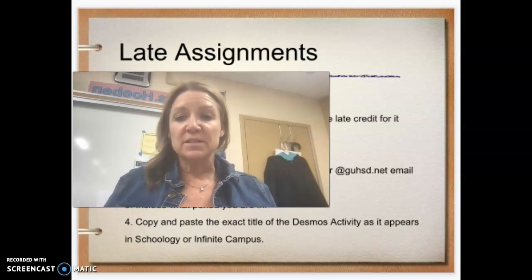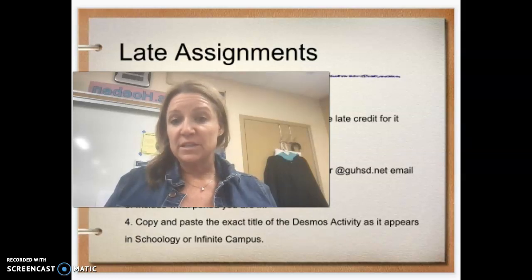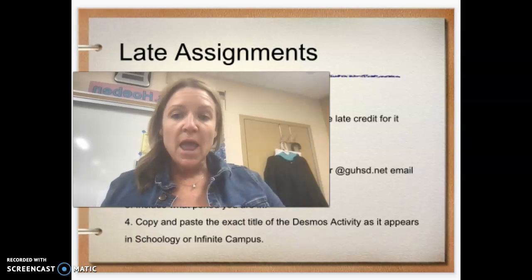The only exception would be a Desmos activity. Desmos activities need to be completed, and then your student needs to email me from their GUHSD account, letting me know what period they're in and what the name of the assignment is.